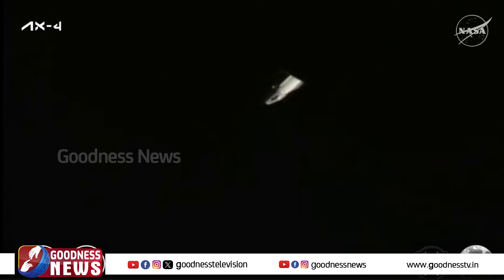While Dragon and the Axiom Mission 4 crew continue their departure from station, and as we stand by for the approach ellipsoid exit in just under 10 minutes from now, let's go ahead and check back in with Jesse and John in Hawthorne.